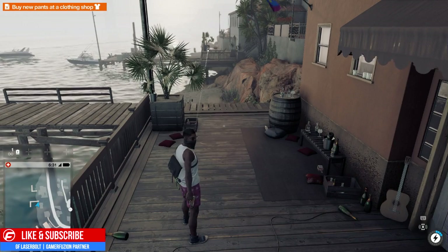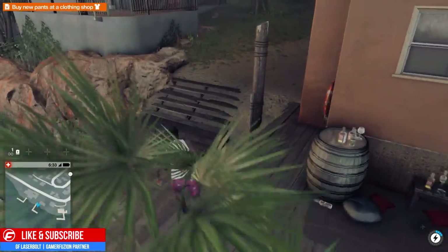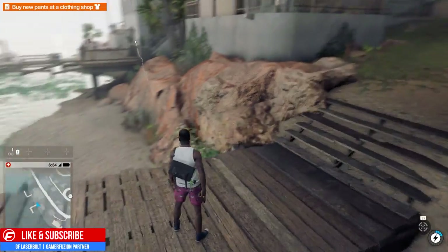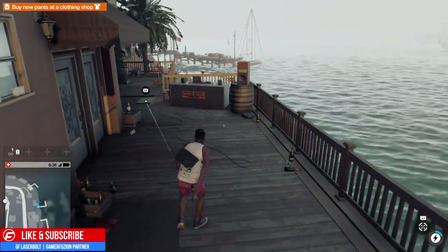Welcome, this is GeofLazerBone and welcome to today's Watch Dogs tutorial on how to get clothes in Watch Dogs 2. As soon as you start the mission, you'll have a little tutorial you have to play through, but after you get done with the tutorial you'll be presented at this area and it's going to tell you to go pick up clothes.